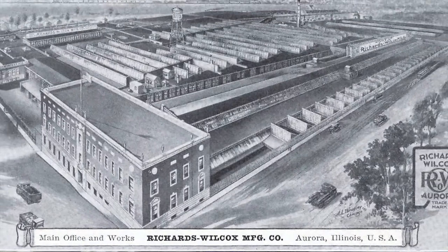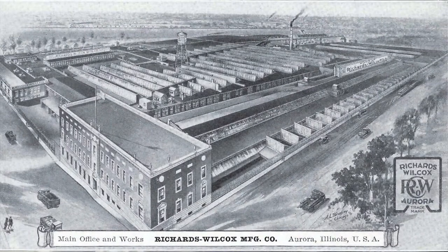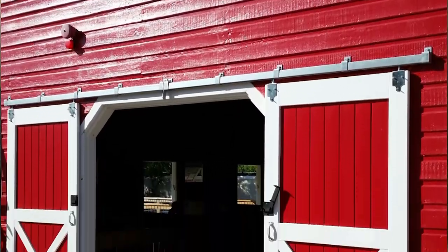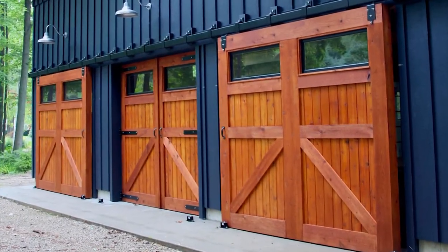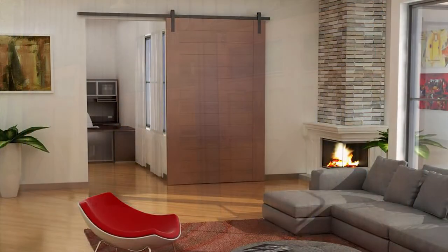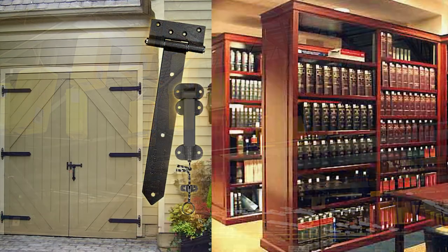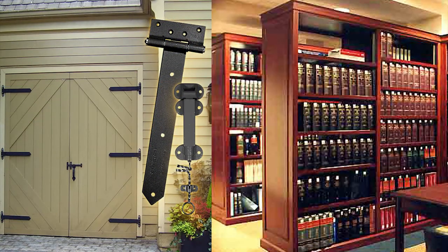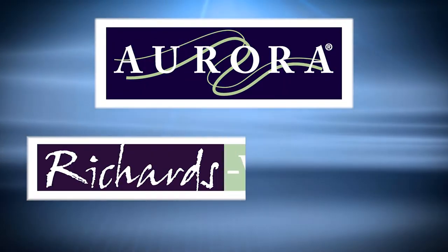Richards Wilcox is one of the longest continuously operated factories in the Chicago area. The company began business in 1880 as a manufacturer of hinges and flat track sliding door hardware systems for stables, barns, and garages. Today, we are a privately held company still specializing in overhead conveyors, door hardware products, and office filing and storage systems, branded under Aurora Storage Products or Richards Wilcox.